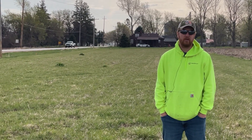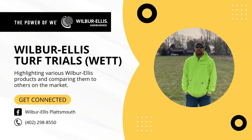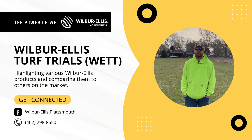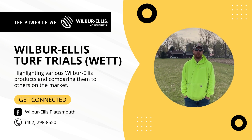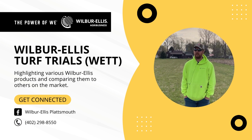We're just kind of comparing to see what we got. Hopefully you can stop and check it out. It's down here at Biter, right in front of the Wilbur-Ellis soybean plot we'll have down here. And like always, like and share us on Facebook and share with your friends.